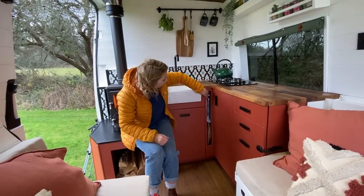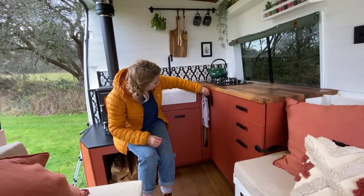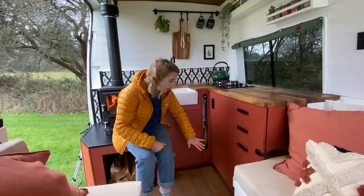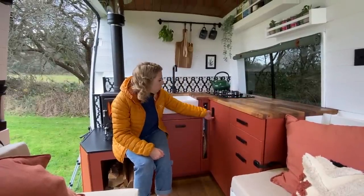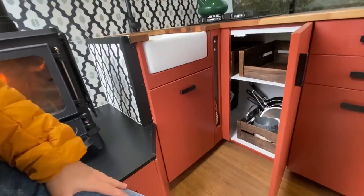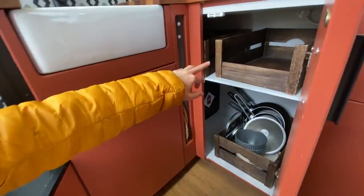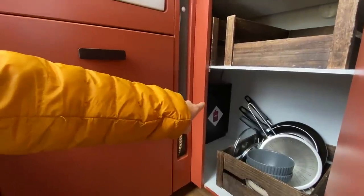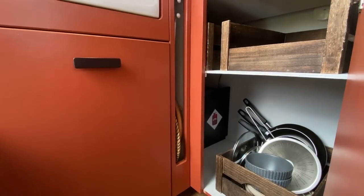In the corner here we've got a handy little tea towel rail. We've also got space underneath for chopping boards, placemats, trays, anything thin. We've got a corner cupboard here with storage for dry food, and then we've got pots and pans, and then underneath you can just see the gas locker — so you can quite easily just open the door and change that.